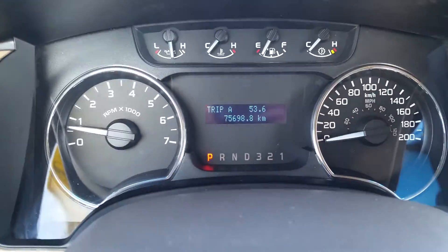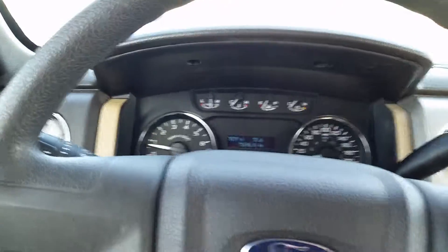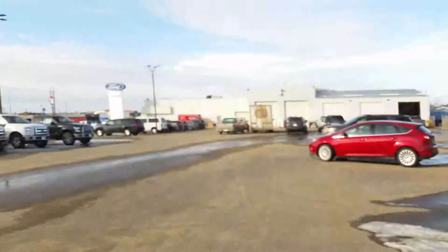Again, it only has 75,000 kilometers on it so it's got lots of life left. If you have any other questions about this vehicle come on down to the dealership or give us a call at 780-594-1000.